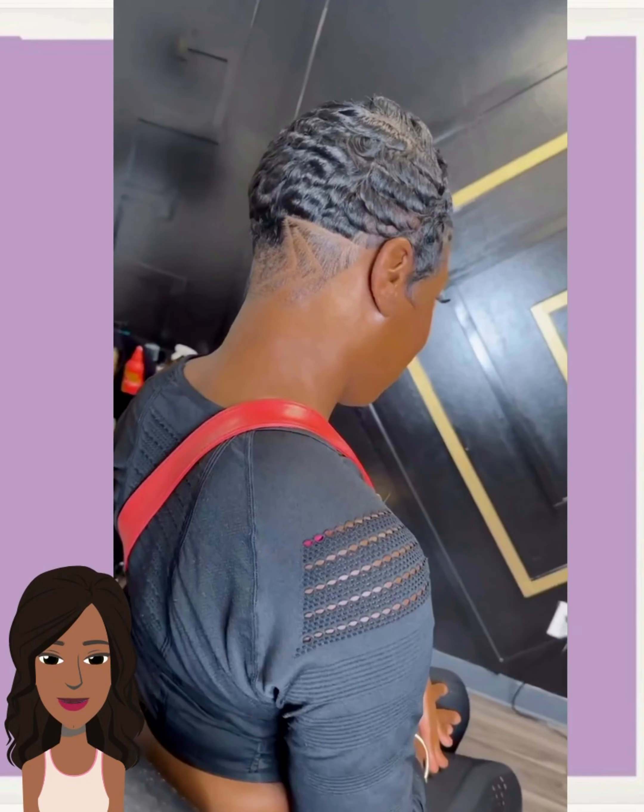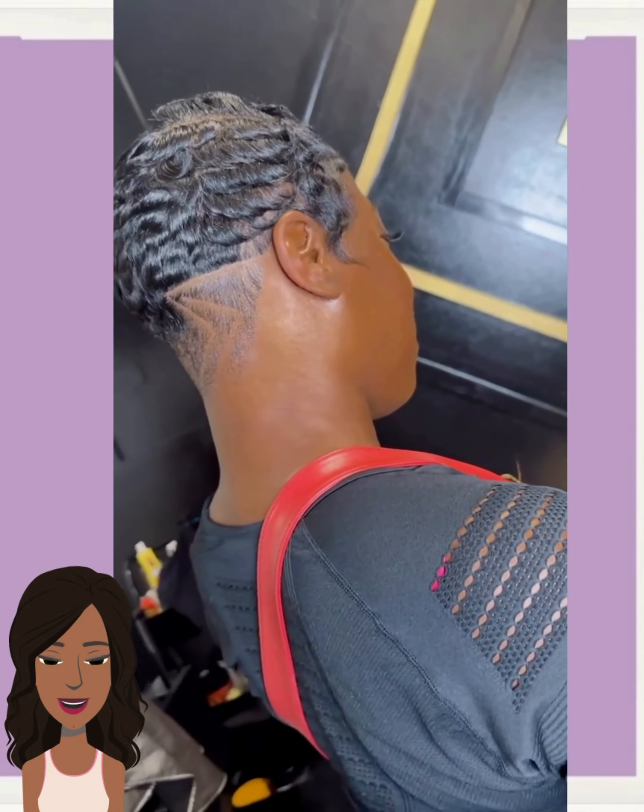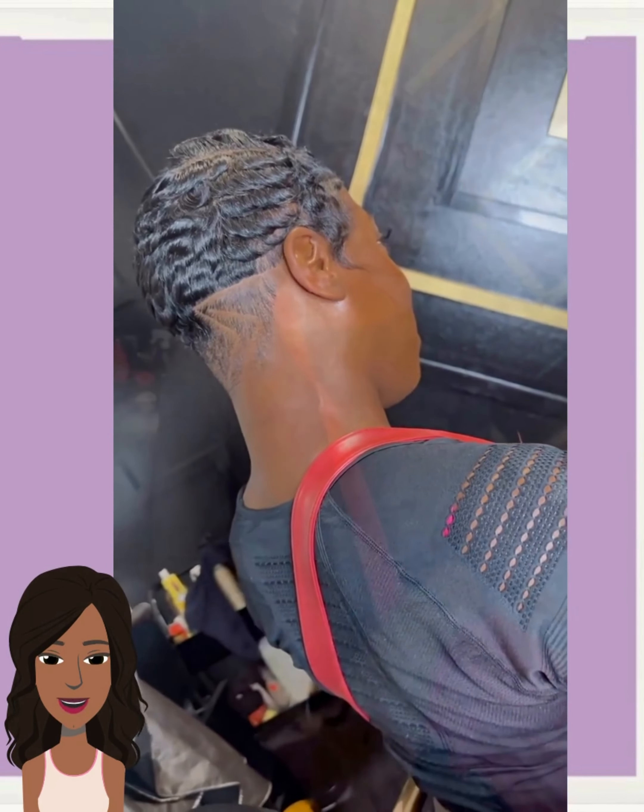If you guys do feel inspired by any of the hairstyles featured within today's video, don't forget to leave a like, hit that subscribe button, and you'll stay up to date on all the latest and hottest black hair trends.